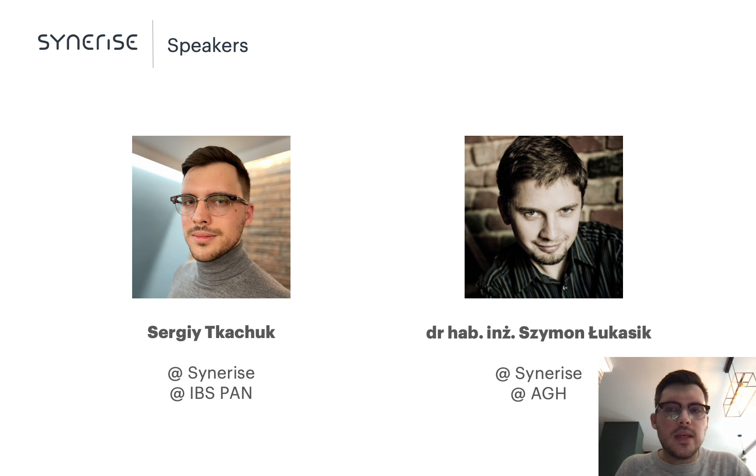My name is Sergit Kaczuk. Presently, I'm acting as AI consultant for retail solutions at Synerise and pursuing a PhD in computer science at the Systems Research Institute of the Polish Academy of Science. The research was done in collaboration with Szymon Łukaszczyk, AI team lead at Synerise and associate professor at AGH University of Technology, with support from Jacek Dombrowski, Chief AI Officer, and Anna Vrudevska, AI Research Program Manager at Synerise.